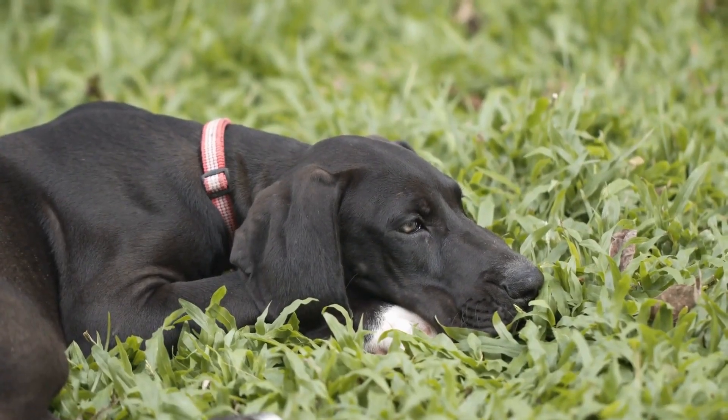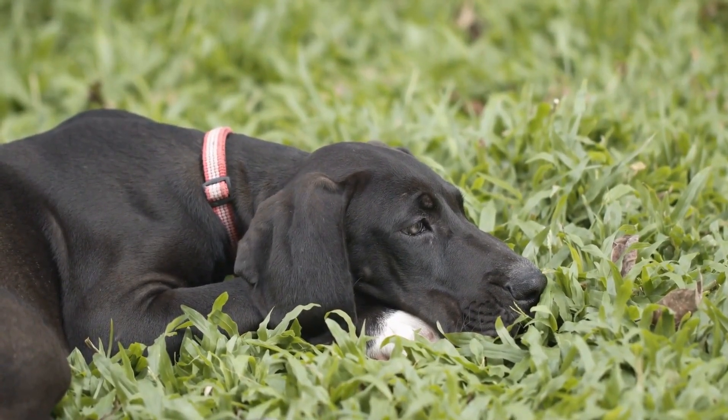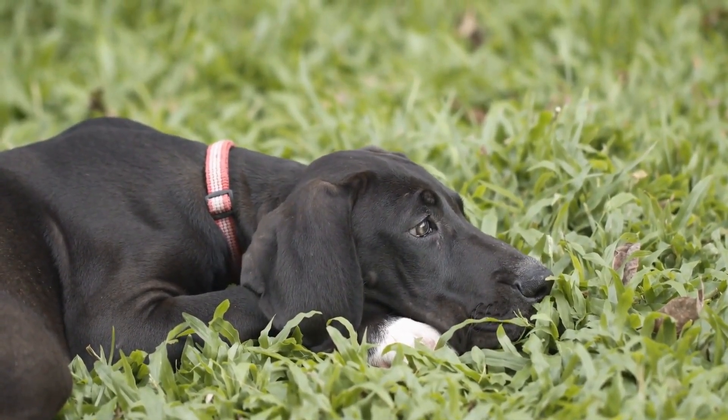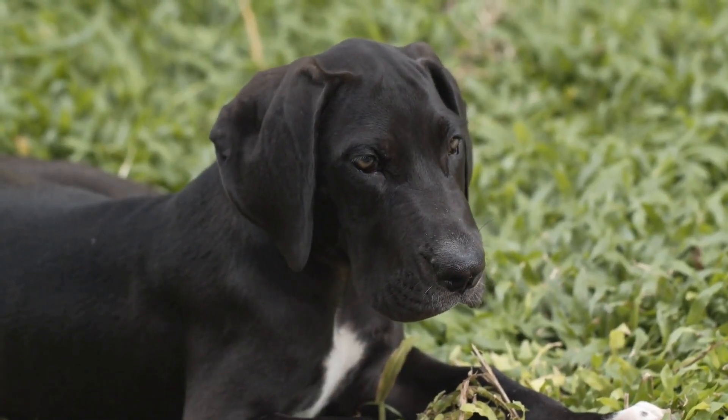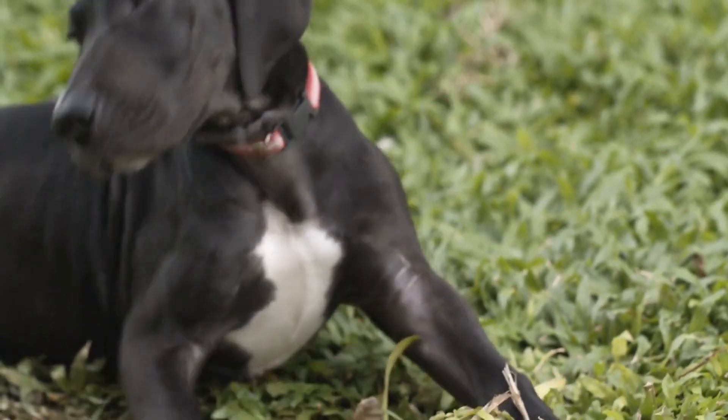This kind of wagging usually comes along with other body language cues like a raised head, tense muscles, and a fixed stare. It's crucial to interpret this kind of tail wagging with caution and consider the entire body language of the dog for a better understanding.